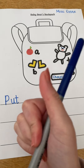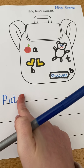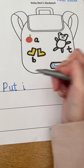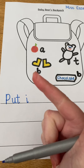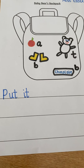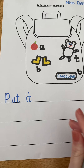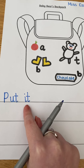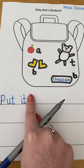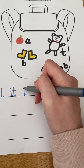What's my next word? 'Put it.' Let's remember my finger space. The first sound in 'it' is 'i' — down the insect's body and a dot for his head. Then 't' — down the tower, across the tower. 'It.' Let me read my sentence from the start: 'put it.'